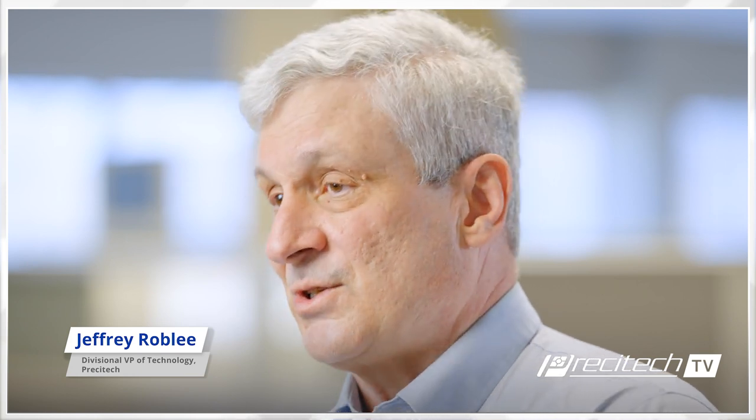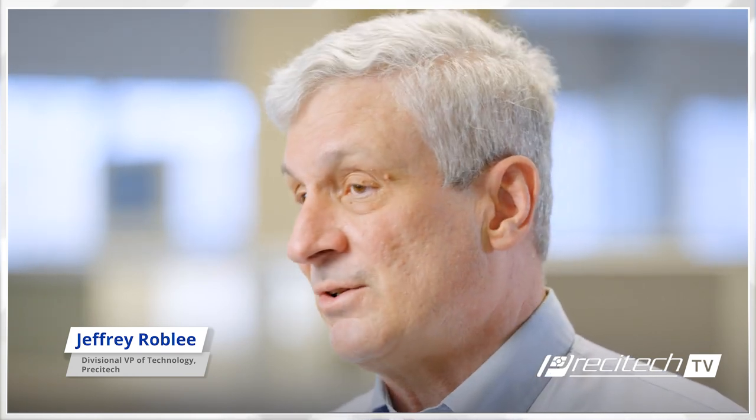We also have offshoots in the Sterling product line for making ophthalmic lenses using the same fundamental positioning of a tool with respect to the workpiece. Jeff, you've been involved with diamond turning since the early development at LLNL. What would you say are some of the challenges your customers working on advanced applications are facing in manufacturing optics using single point diamond turning?